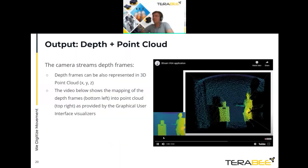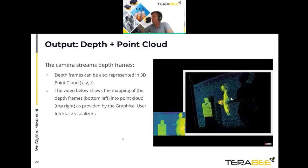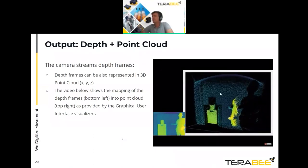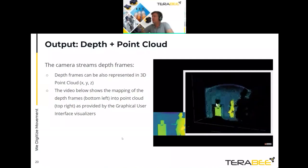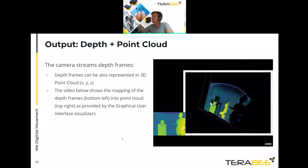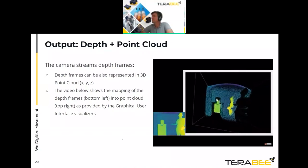The camera also streams a point cloud. A 3D representation of the point cloud is visible in one of the viewers, and this is also available in the GUI.